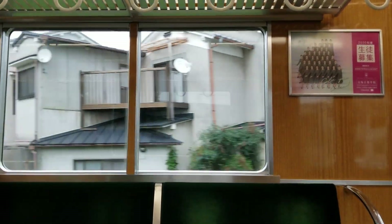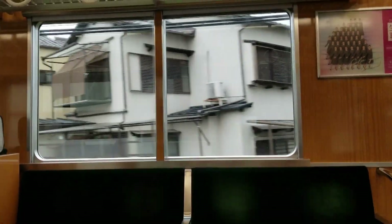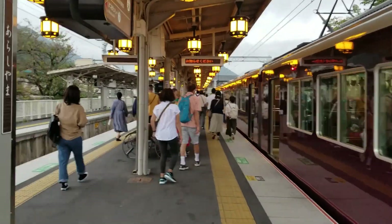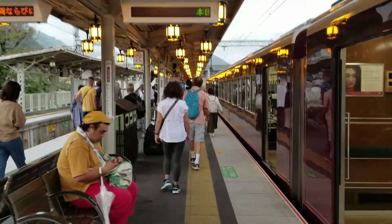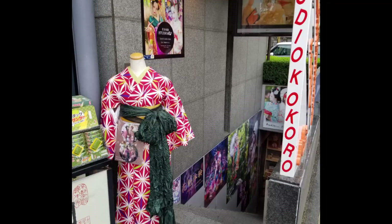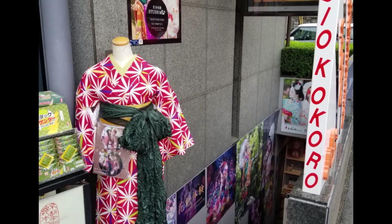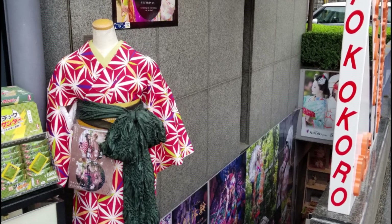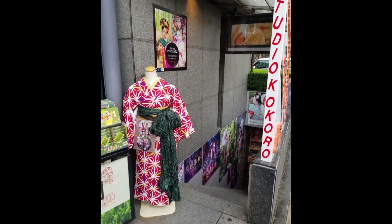For day two we headed towards Kyoto. I had a photo shoot scheduled at Studio Kokoro at 12 o'clock down near Arashiyama Station, which was actually really beautiful. As you can see in the photo, this is the outside of Studio Kokoro — it's down in the basement of one building, and had I not known about it beforehand I probably would have walked right past it. I'm so glad I found out about this place before I came.